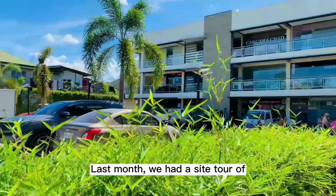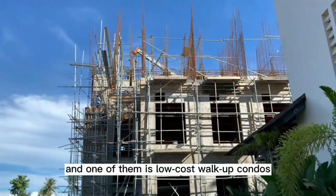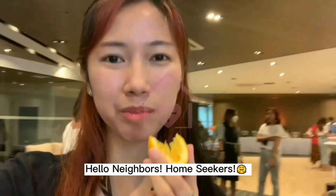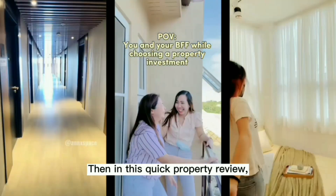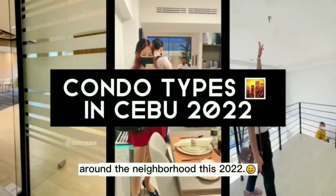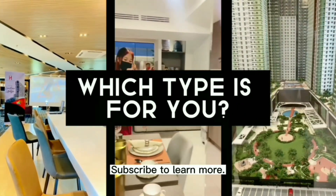Last month, we had a side tour of affordable rent-to-own units, and one of them is low-cost walk-up condos. Hello neighbors, home seekers — wondering which type of property should you choose for your real estate investment in Cebu? Then in this quick property review, we'll talk about the different types of condo around the neighborhood this 2022. Which type is for you? Hit subscribe to find out.